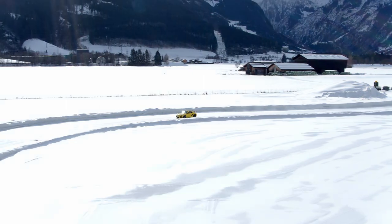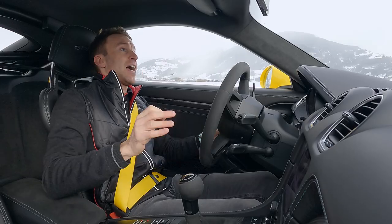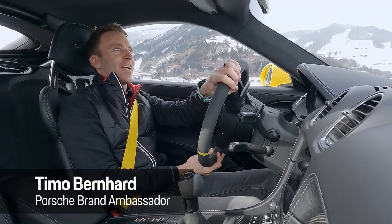Hi guys, we're in Zell am See today on the original GP Ice Race track. I'm driving in the new GT4 RS. So much fun to drive, I can't stop.